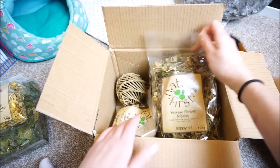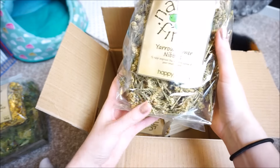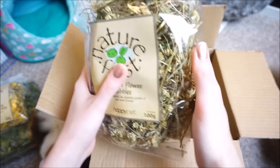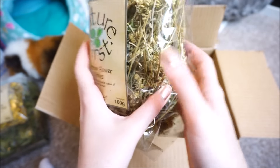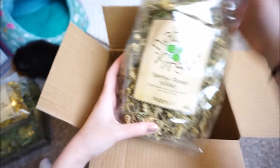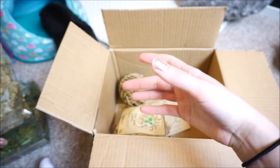The third thing I've got is another big bag — this is Yarrow flower nibbles. I've actually seen Yarrow growing in the garden but never thought they could have it, but they obviously can. That's another really big bag so it would last them a long time, so fingers crossed they enjoy that one.